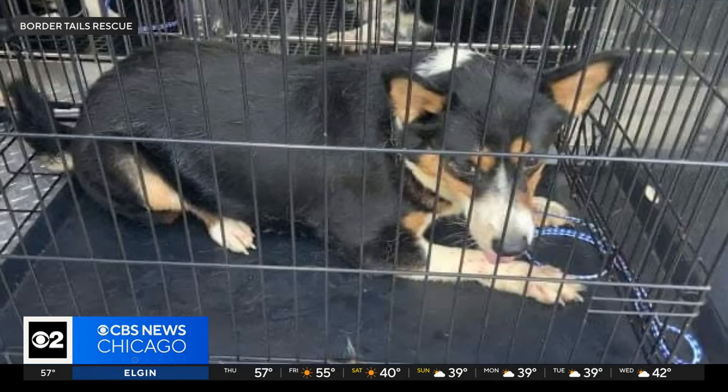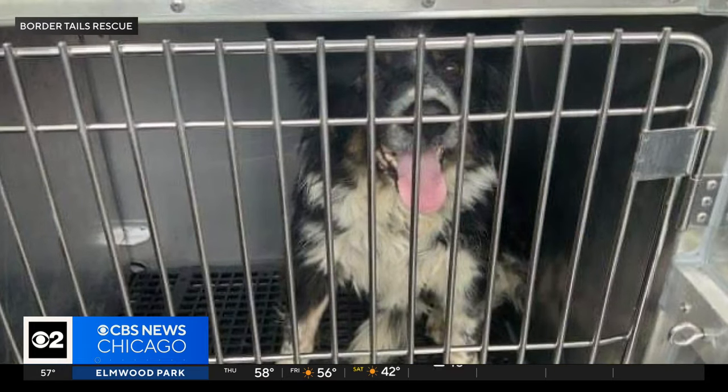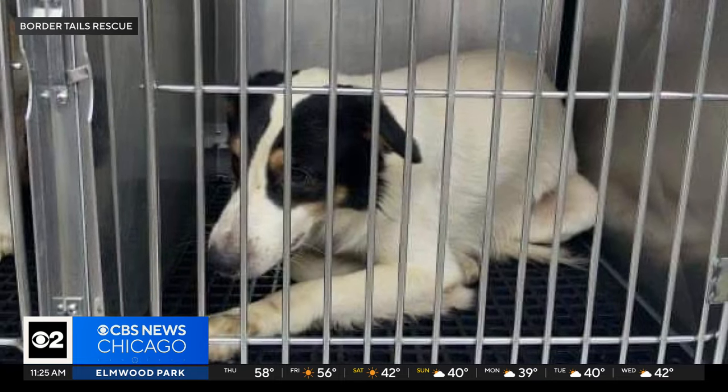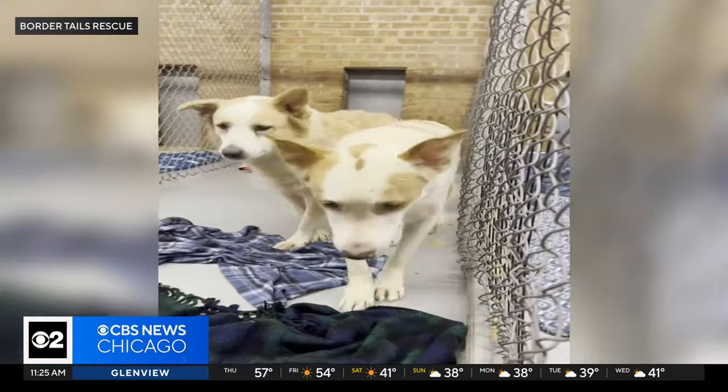These sweet dogs were rescued from a hoarding situation. There were more than a dozen dogs found in a home, malnourished and in rough shape. But volunteers from Border Tails Rescue came in to help, and now they're hoping to find new homes for them.